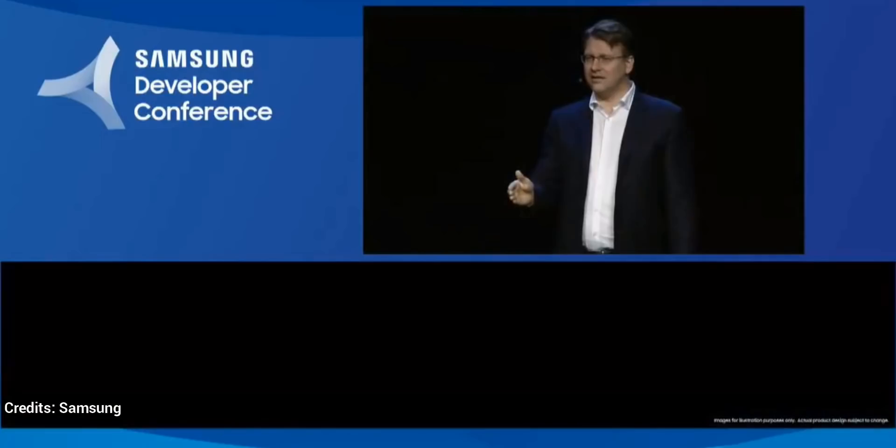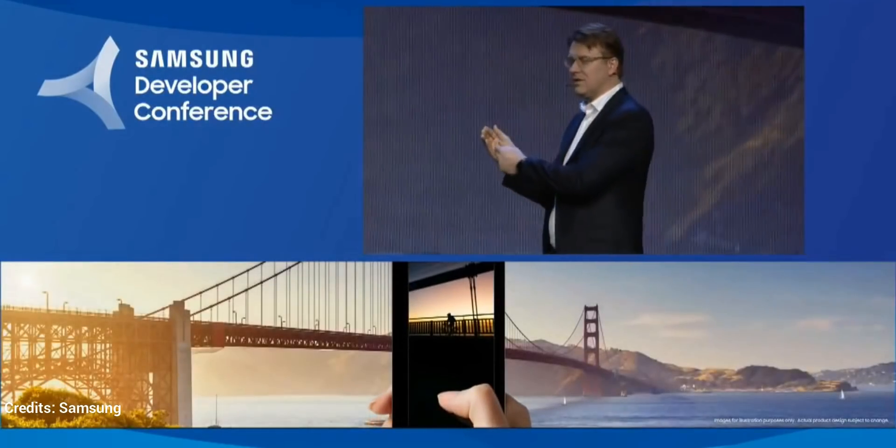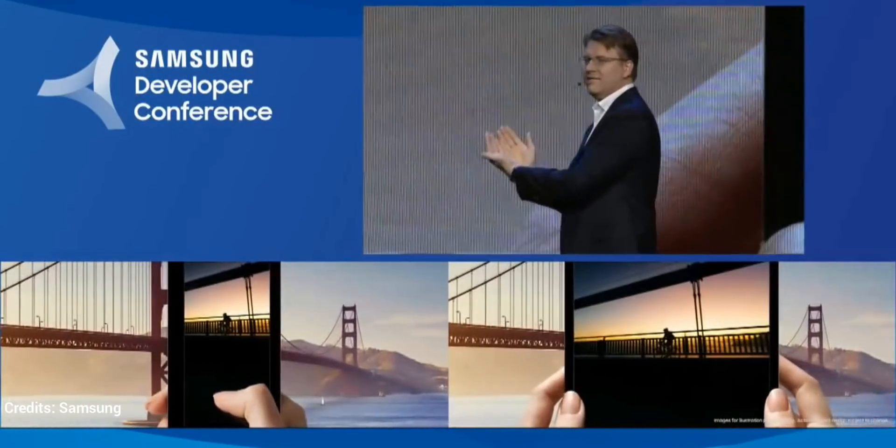And with app continuity, the app you're using when the device was closed is right there waiting for you when it's open.